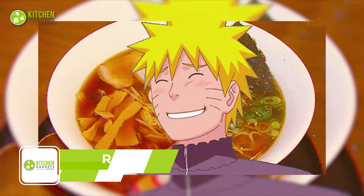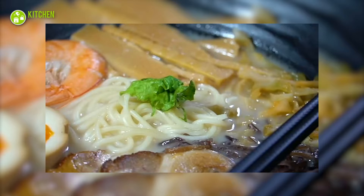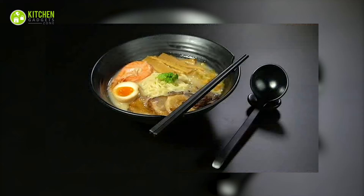Ready to take your noodle game to the next level? Do it with the Vivimi Unbreakable Japanese-style ramen bowl set. These unbreakable bowls are the perfect addition to your kitchen for any noodle enthusiast. With a 37-ounce capacity, these are big enough for even the heartiest of appetites. And with the included spoons, chopsticks, and saucers, you'll have everything you need to enjoy your favorite pho, Thai, miso, udon, or any other Asian soup or noodle dish.